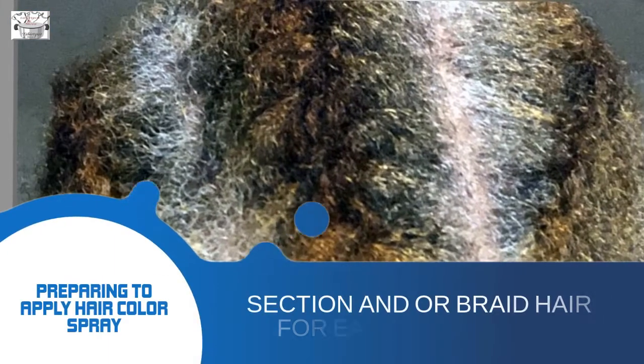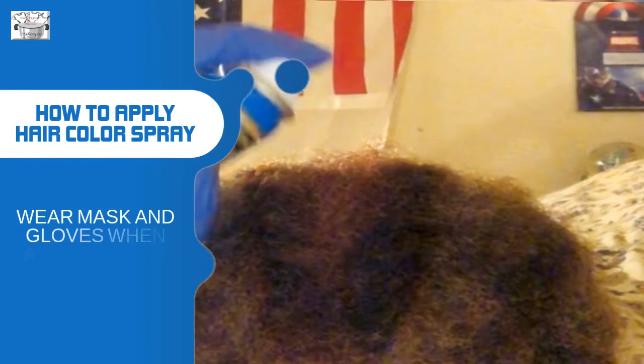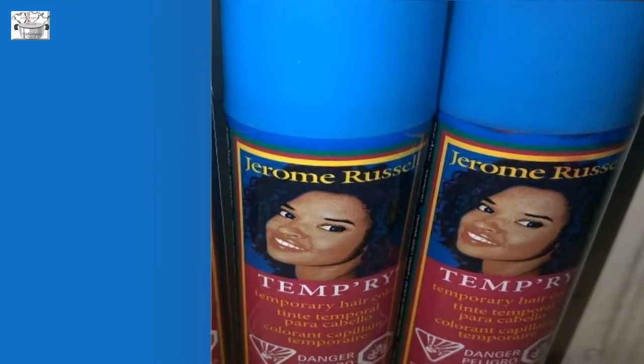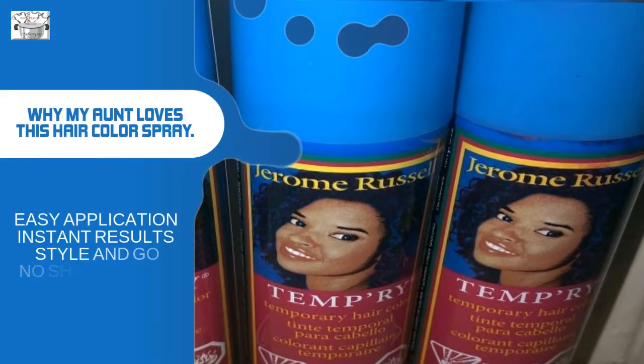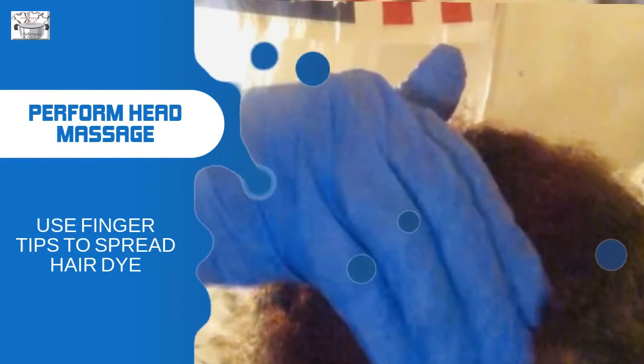Section and/or braid hair for easy application. Wear a mask and gloves when applying hair color spray. Easy application, instant result — style and go, no shampooing needed. Use fingertips to spread the hair dye. Spread hair dye on the side of the head using fingertips.